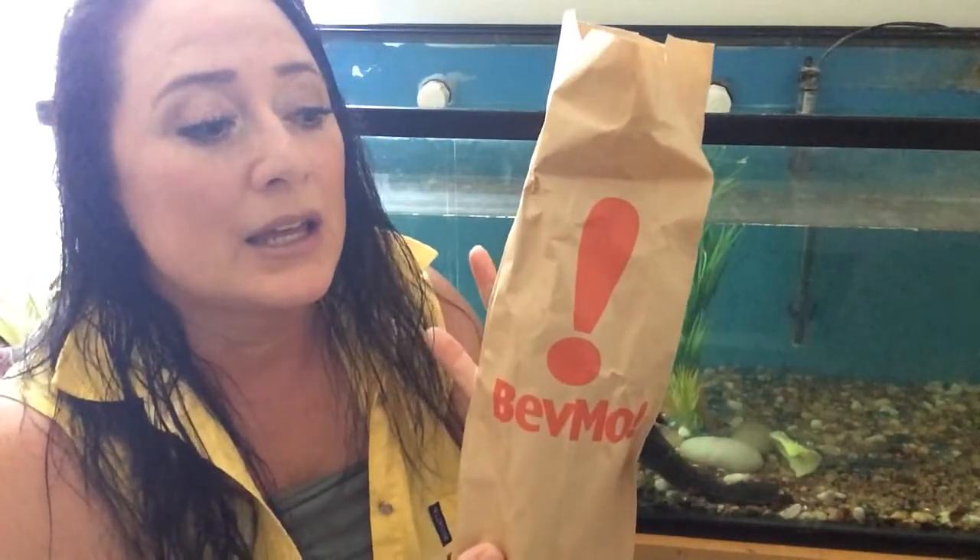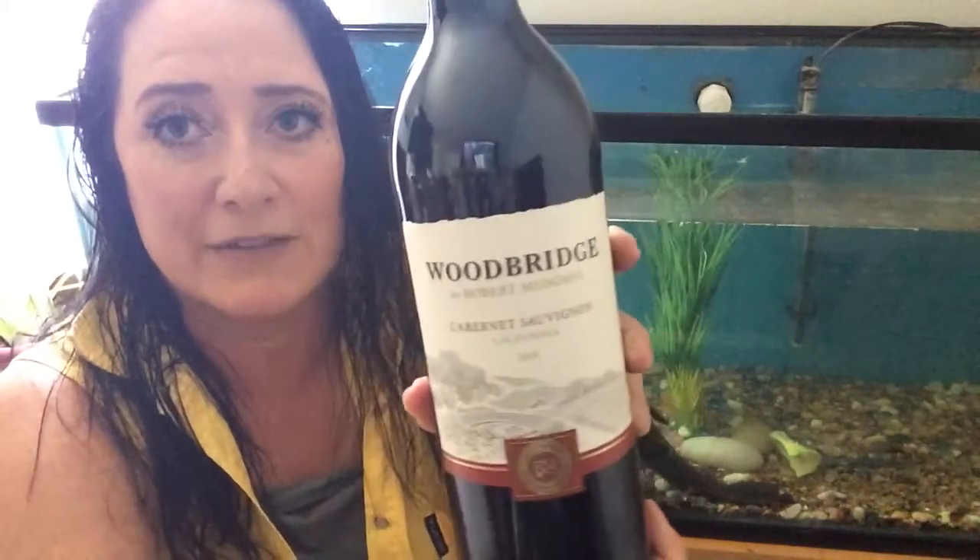I'm just gonna bring it out for you. It came from BevMo, and I had received another two-for-one BevMo deal a year or two ago. This is a really good deal. Some of the BevMo wines, if you buy one, you get a second one for a nickel. Out of the bag came Cab Sav, California, Woodbridge by Robert Mondavi.